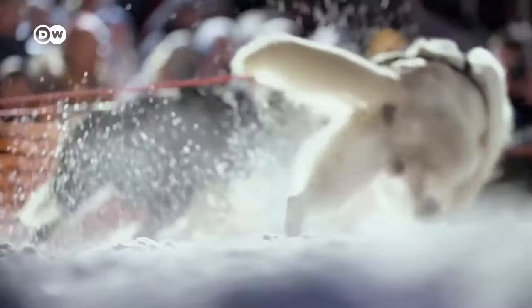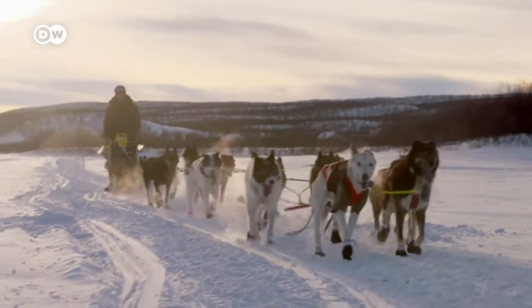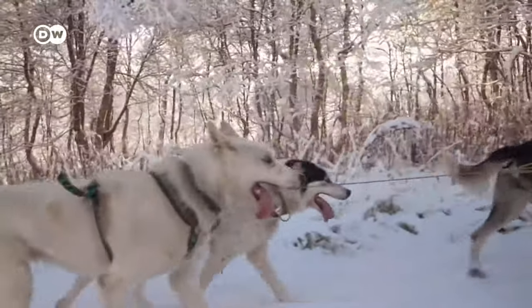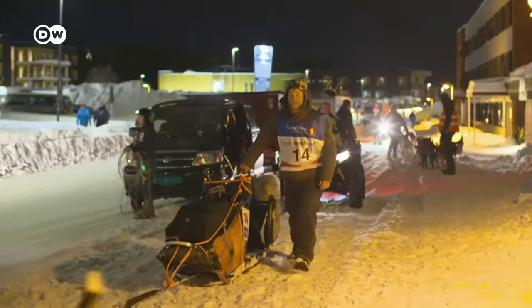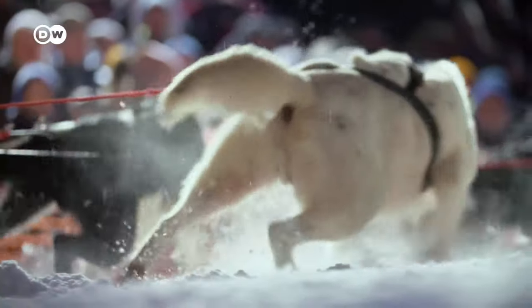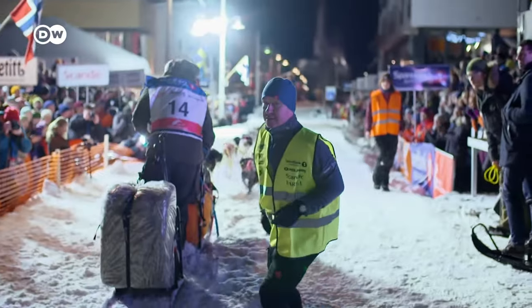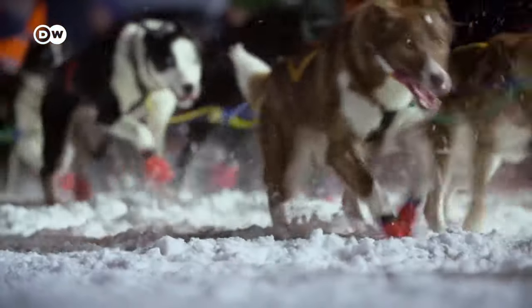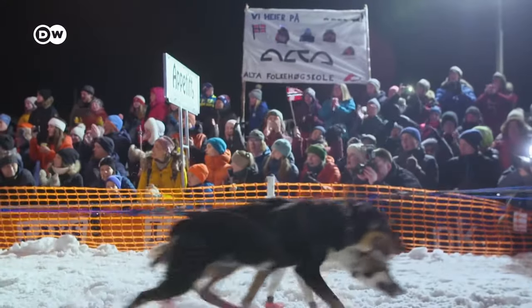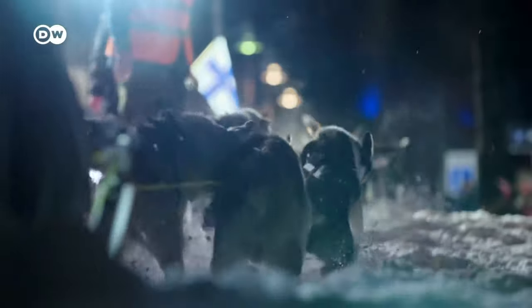Sled dog racing is a winter and fall sport where the sled dogs are attached to a sled or a three- or four-wheeled cart in autumn and pull the driver along. The driver stands on runners. The dogs are harnessed individually with tug lines attached that are linked into a central gang line. The dogs are linked in pairs, and there are up to 22 dogs in a racing team. Teams race either against the clock, and a winner is announced, or against each other in a seemingly chaotic race.